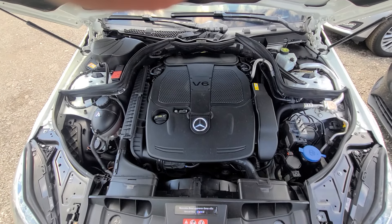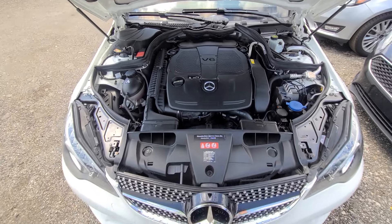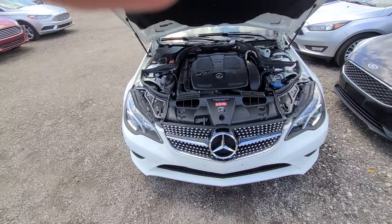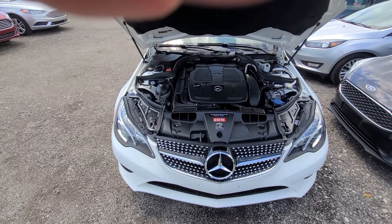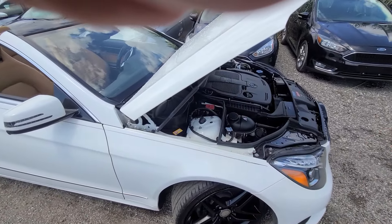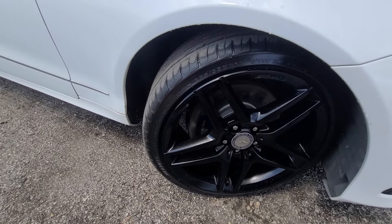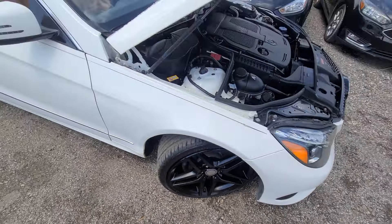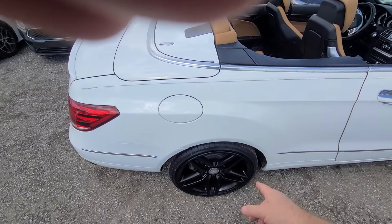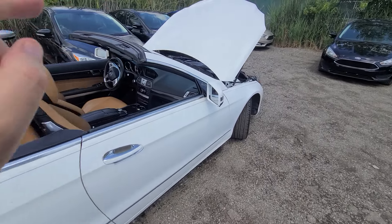No crash parts have ever been replaced on this vehicle — everything is factory original. The only thing we replaced is the grille, because the previous one was cracked, and I put an updated one in. We gave this car a full service — and I mean full service. All four tires are brand new and staggered. Brakes have over 80% tread wear, they didn't need to be touched. It has been aligned and balanced, and it has a brand new battery and brand new accessory battery.